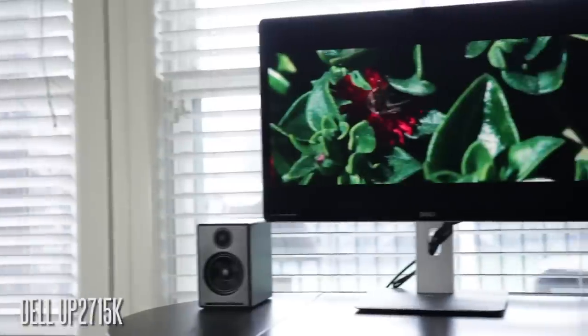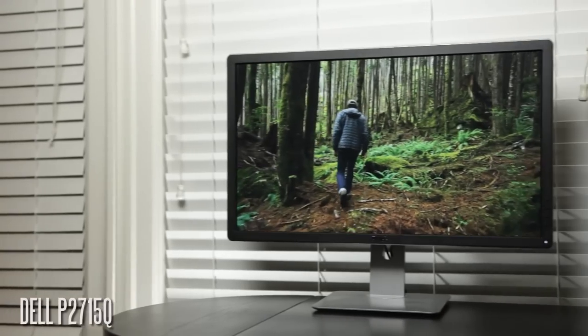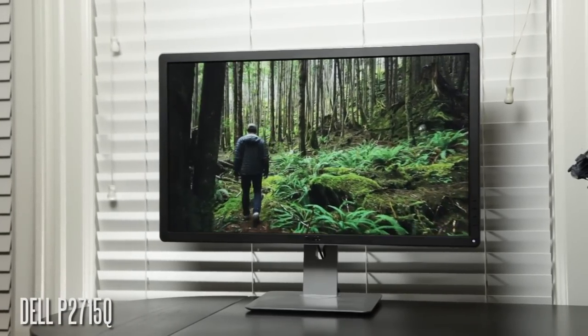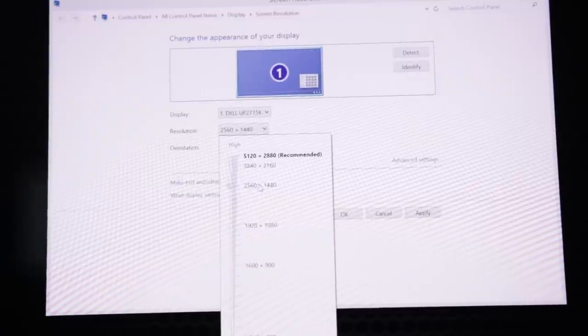Hey, what's up everyone? This is Waj, and in this video we're going to be doing a direct head-to-head comparison between two standalone UHD monitors from Dell. We're specifically looking at the UP2715K, which is a 5K monitor, and the Dell P2715Q, which is a 4K 27-inch monitor. Both monitors are very similar — they're both IPS, really great overall panels — and obviously the main distinction between these two monitors is going to be that resolution. So here we're going to find out what the difference is between the 5K and the 4K standard and see if this 5K is really worth three times the asking price of the 4K Dell monitor.